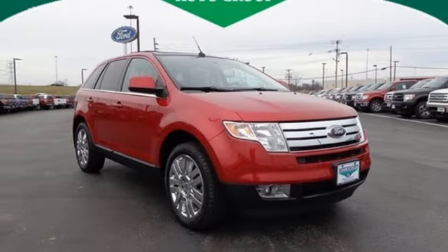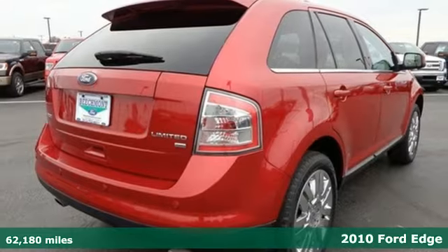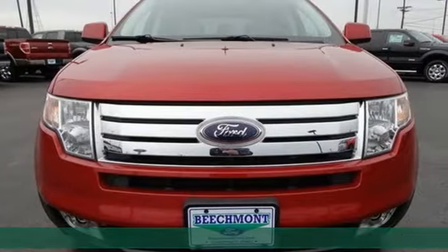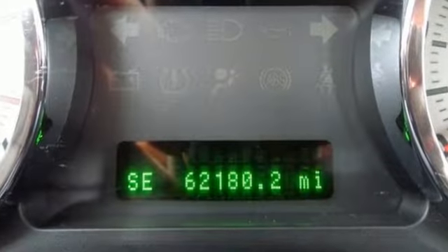Here's a 2010 Ford Edge. Known for its unprecedented comfort and safety, the Edge has standard steering wheel cruise controls, reclining rear seats, stability control, child seat anchors, and a premium audio system with MP3 input.